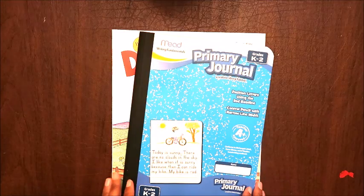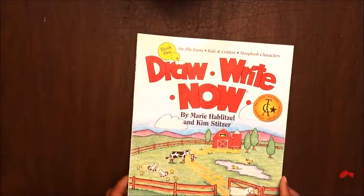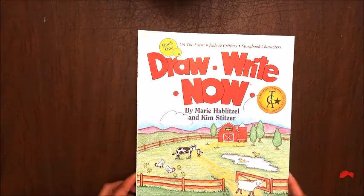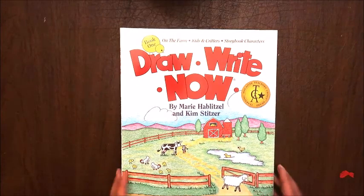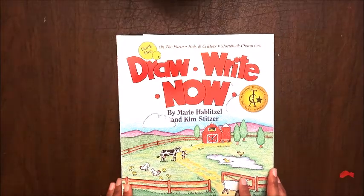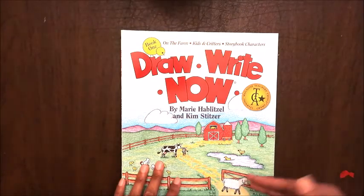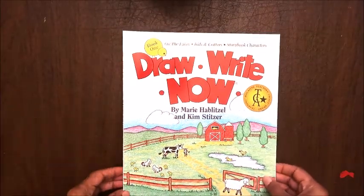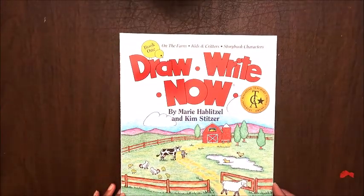The next thing we're going to be working on is handwriting. I had been looking at Handwriting Without Tears but just wasn't loving it. Right now this works for us because we are very art-minded, so this is the Draw Right Now series of books. There are about seven books that get more difficult as you go. This is book number one: 'On the Farm' — a drawing and handwriting course for kids.